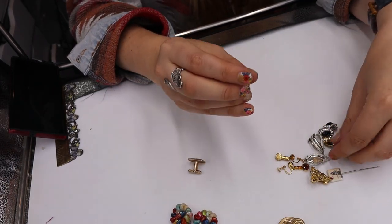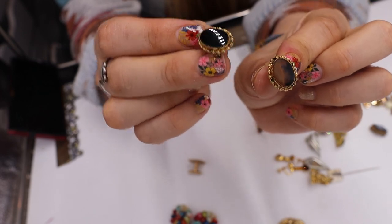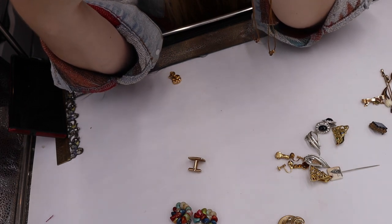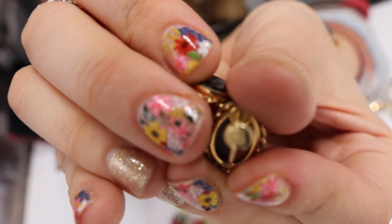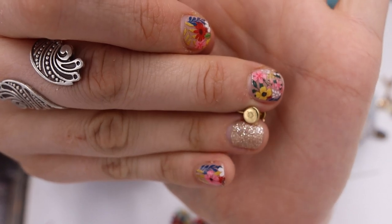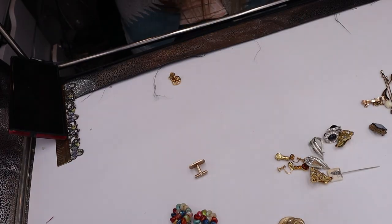These are screw backs and do you see how they're different? I believe this is Onyx — Onyx does this thing where it has like a grayish brown in it sometimes. This one almost looks completely black, and this one has that grayish brown look to it. These say on the back: one twentieth, 12K GF, and then CC — I'm not familiar with this mark, I believe it's an older mark. Gold filled for $2 for some Onyx earrings — couldn't pass those up.